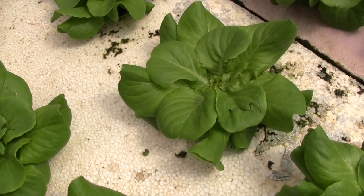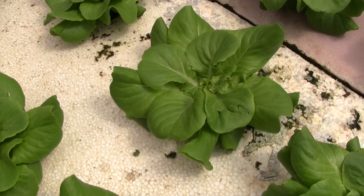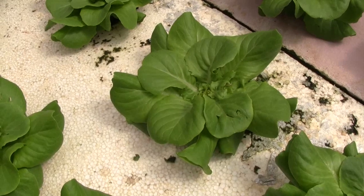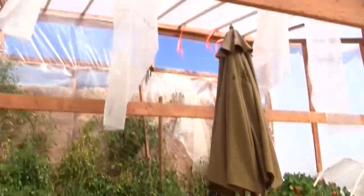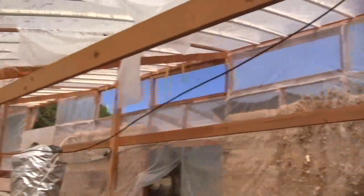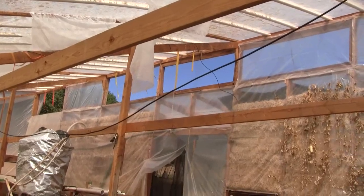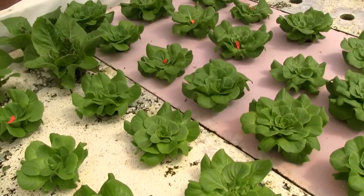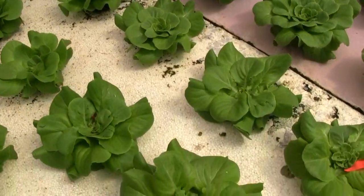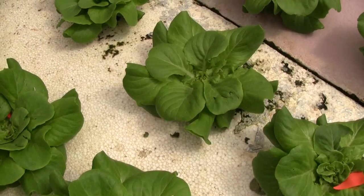It could be caterpillar, earwig, mice, rats, ground squirrels, or birds. I put some netting up over the openings up there and down over there that are open for air to passively vent out of the top of the greenhouse, which created a path for birds to come in. While I haven't seen any in here, I'm guessing this might be bird damage, but I just really don't know.